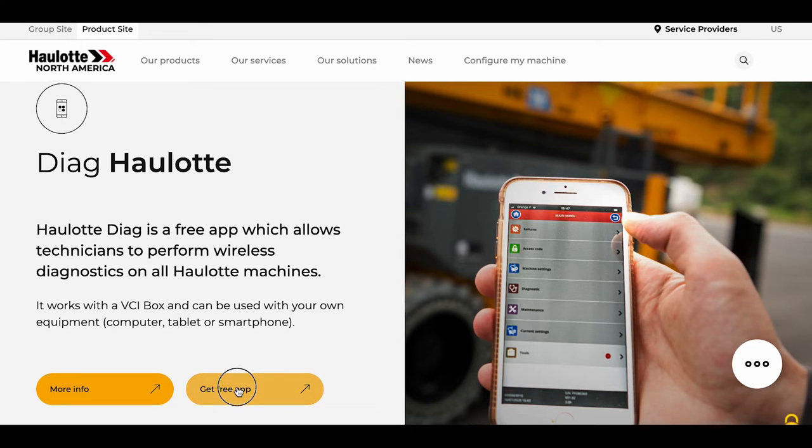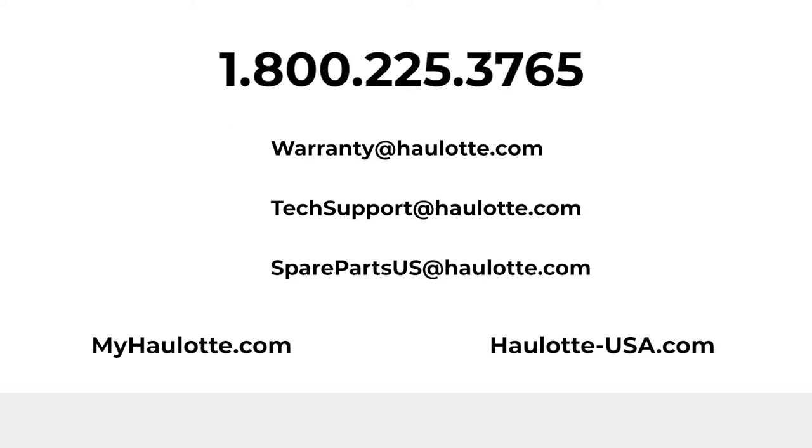Find the apps on our site for more details regarding Halat Diag. We are available to assist you with warranty questions, technical or parts support through these points of contact. The MyHalat Portal also gives you access to resources whenever you need them. Thank you for buying Halat.